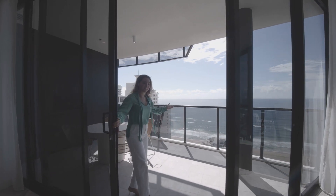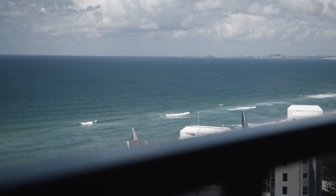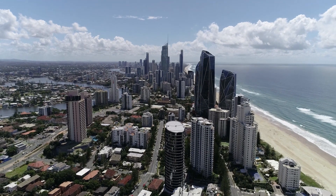And the views don't get much better than this — 180 degrees down to Coolangatta and up to Surfers Paradise.